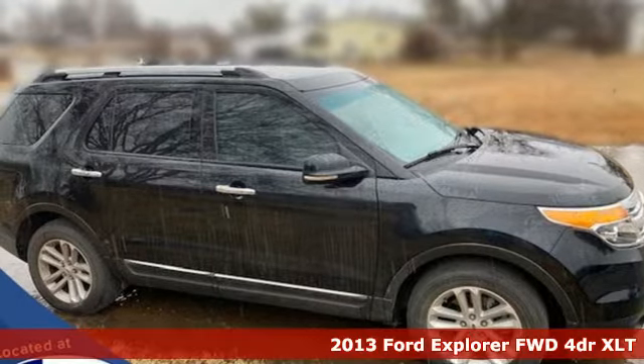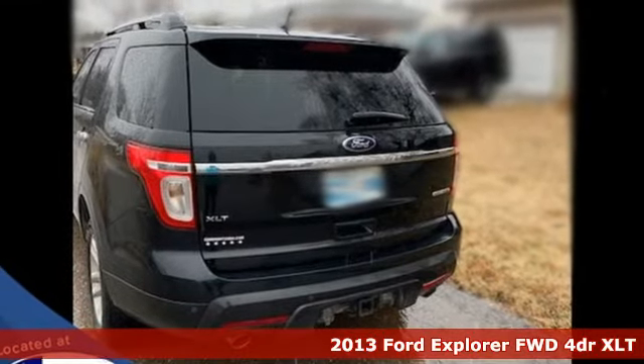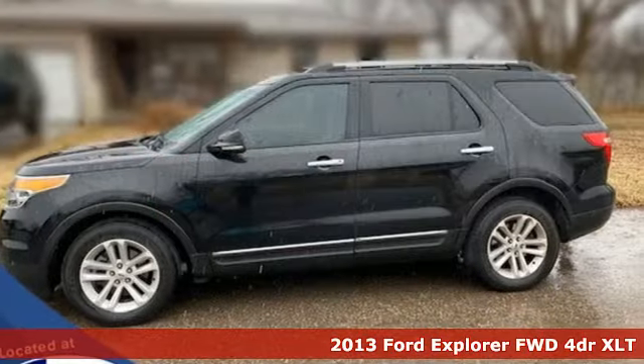It's a 2013 Ford Explorer. Built on tradition, built to last. Ford. You'll look forward to every drive with features like these.